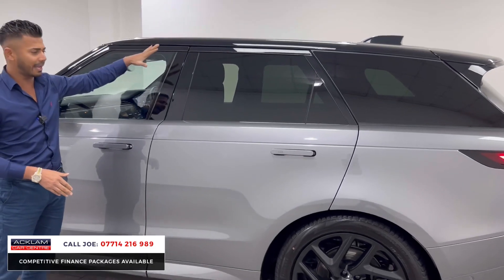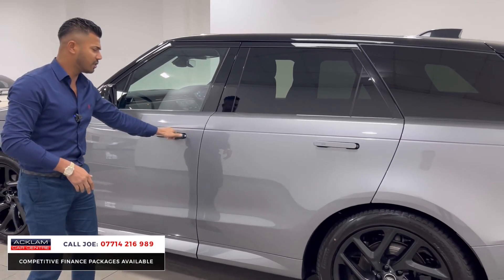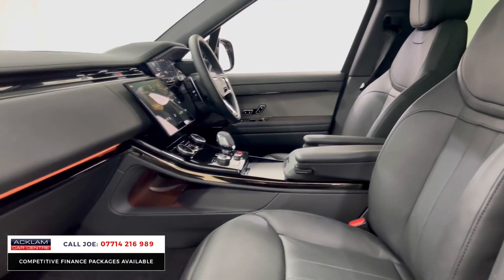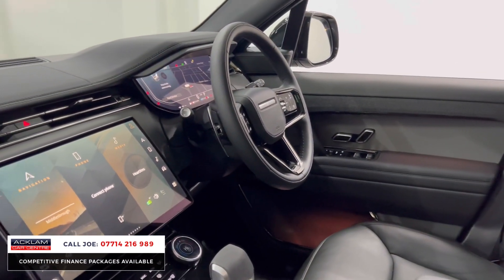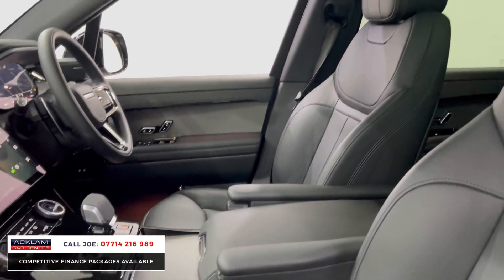Black bonnet vents, side vents, window surrounds, and this one has that beautiful contrasting black roof, so everything from this point on up over is black. Sun protection glass, electric deployable door handles. As for the interior — again, such a futuristic but yet posh feel. It's just modern, it's crisp, it looks absolutely insane. The new style steering wheel, ambient lighting, that curved centre dashboard panel, black bezel around the heating system.